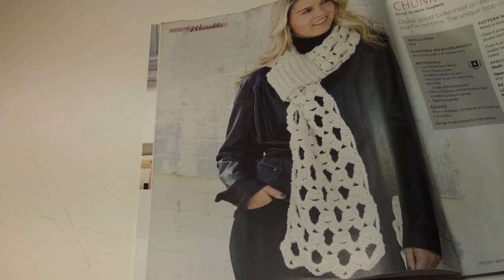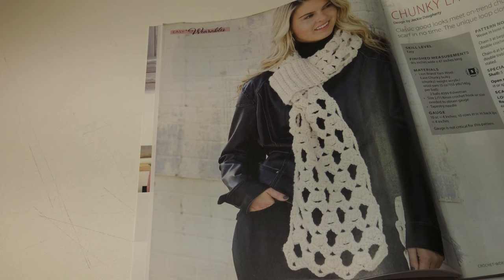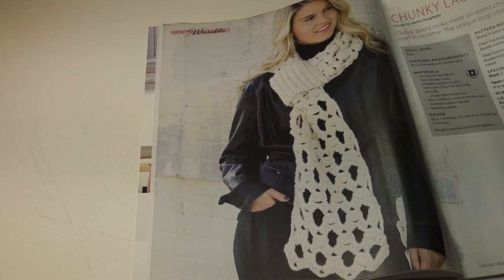The first pattern is the Chunky Lace Scarf. Classic good looks meet on-trend chunky lace — crochet this bold and lacy scarf in no time. The unique loop closure means you'll never lose your scarf. It's an easy skill level and it measures nine and a half inches wide by 47 inches long.